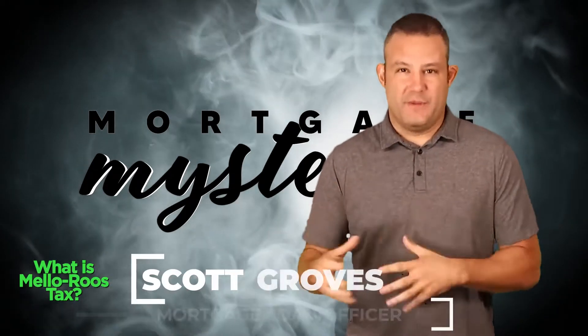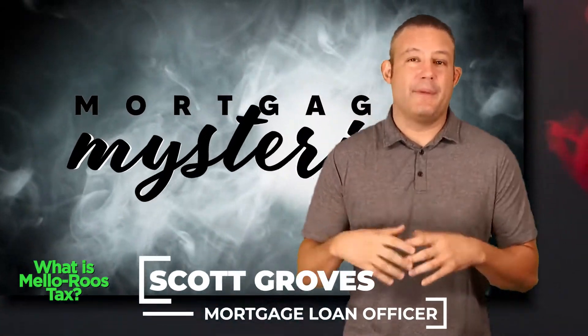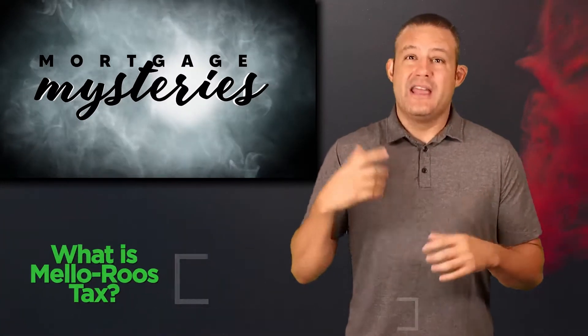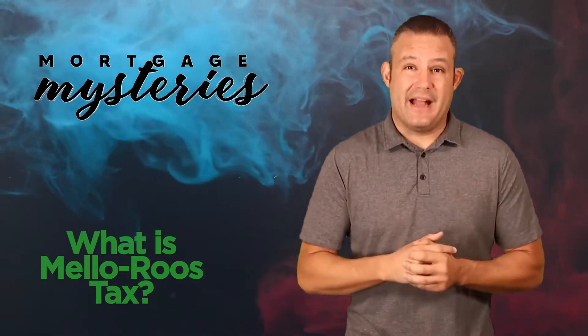Scott Groves here with another mortgage mystery. Do us a favor — click the like button, leave a comment, or subscribe to this channel if you're finding information about the mortgage process or the real estate markets helpful.